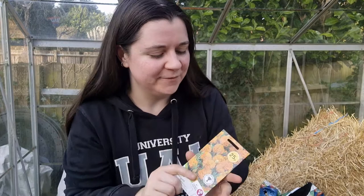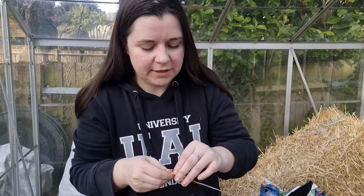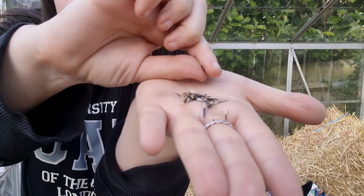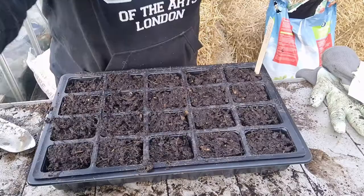Moving on from English pot marigolds, we have French marigolds, also known as Tagetes — I found four different pronunciation videos and I'm still none the wiser, so if you know the proper way of saying it please let me know! These are again incredibly affordable from Wilco at 25p. They have really weird little seeds that look like paintbrushes — quite cute, really. The actual seed part is the black part, not the cream part of the paintbrush.